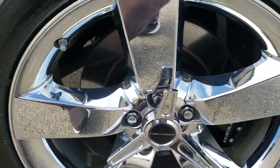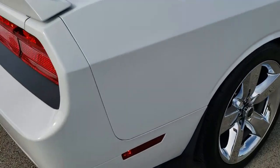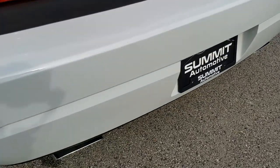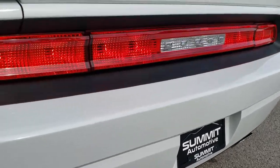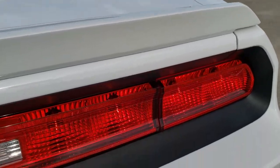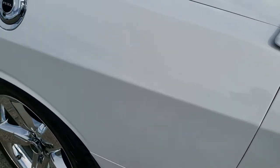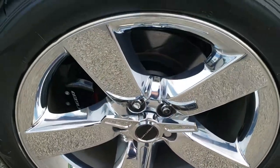The back rim is in excellent condition as well, and the back tires have just as much tread as the front tires. Coming around to the back of the vehicle, the rear bumper is in really nice shape — no dents or dings — and it does come with a chrome-tipped dual rear exhaust. The deck lid and spoiler are in excellent condition, the rear tail lamps are very nice as well. Down the driver side, just as clean as the passenger side, no dents or dings on the rear quarter, and no scuffs or scrapes on that back rim.